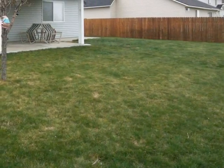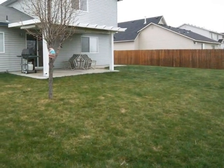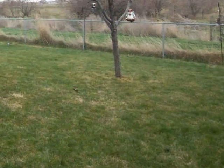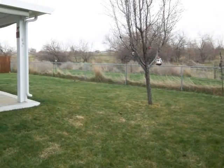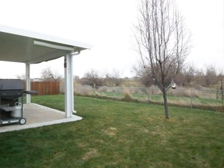This home is set on 0.23 acres and has full fencing and automatic sprinklers. With no backyard neighbors, you can start up your grill, then sit back and relax while you enjoy the view of the Owyhee Mountains from your back patio.